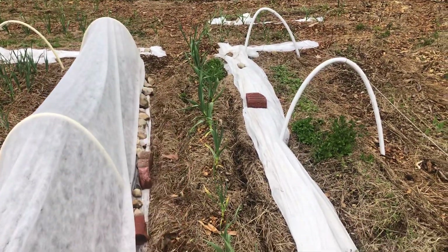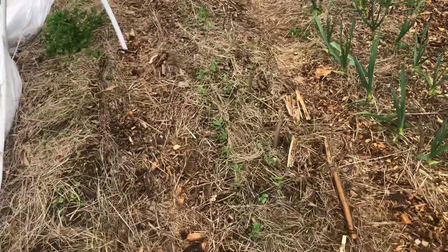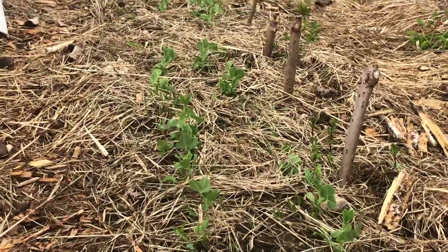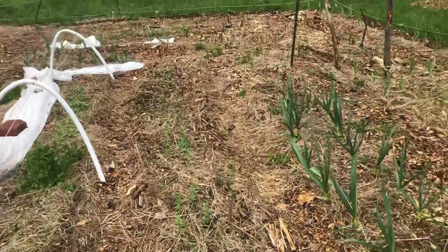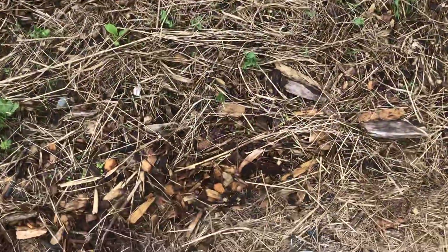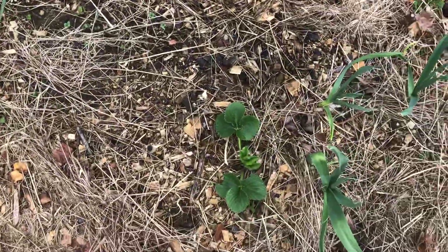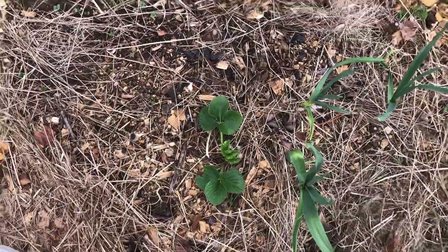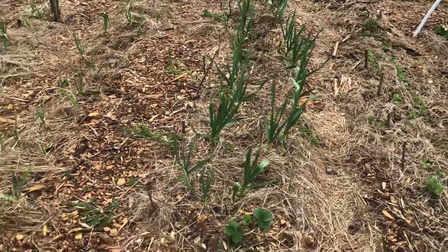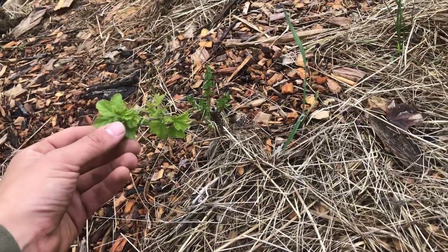More lettuce coming down this whole row, and a whole bunch of Oregon snow peas all coming up. There will be more lettuce coming up this row right here, just taking a while with the temperature fluctuations. Some strawberry — AC Valley Sunset, a June-bearing strawberry — putting on some new growth. This garlic is doing really wonderful. Just berry cutting, putting on some nice leaf growth.